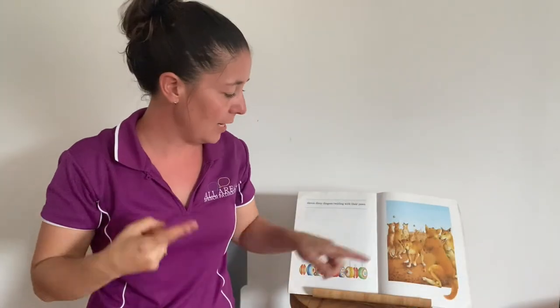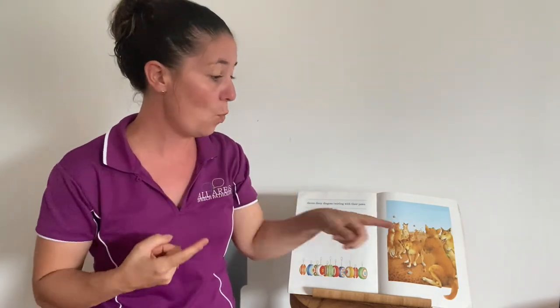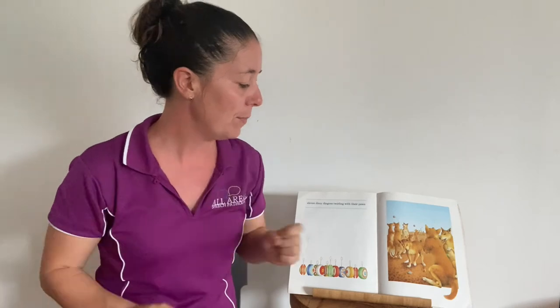We're up to eleven and we've got some dingoes — that's a type of wild Australian dog. There are two variations for the sign: like a snout, or a D into dog — D for dingo and then dog. I'm going to use this variation today. They're twirling with their paws — what's spinning is a yo-yo. If you've got young children signing along, they might like to spin like this. Eleven dizzy dingoes twirling with their paws, or twirling their yo-yos.